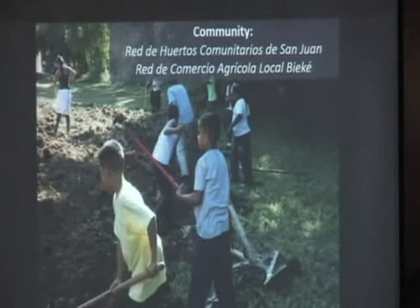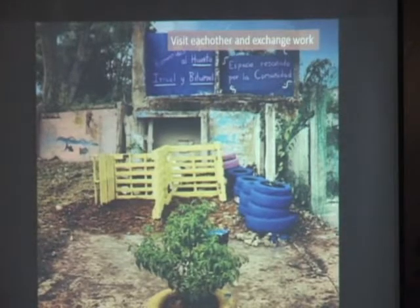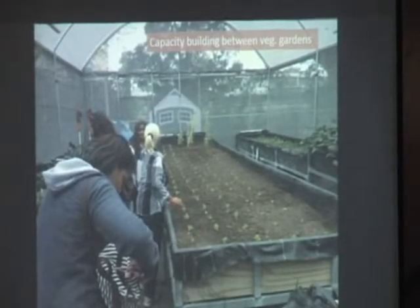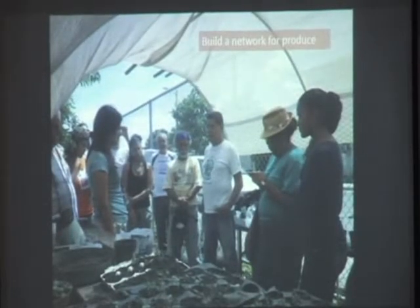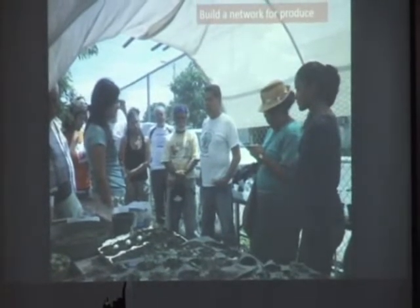And in terms of the community, we're developing a network of community gardens and a network of commerce between different farmers, institutions, and stores. First, we dream together — we develop the vegetable gardens that we want in our minds. We visit each other and exchange the work that we do. We do capacity building between the vegetable gardens and build a network for produce. We're starting to develop different cooperatives to develop and exchange the produce that we have.